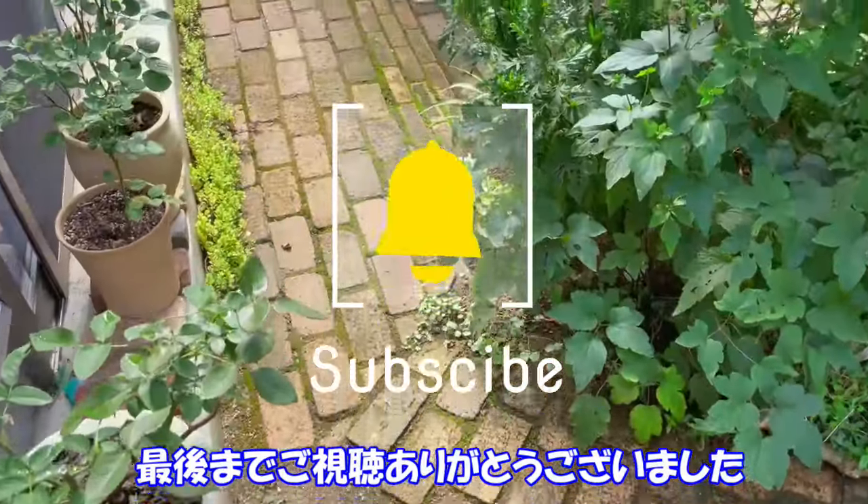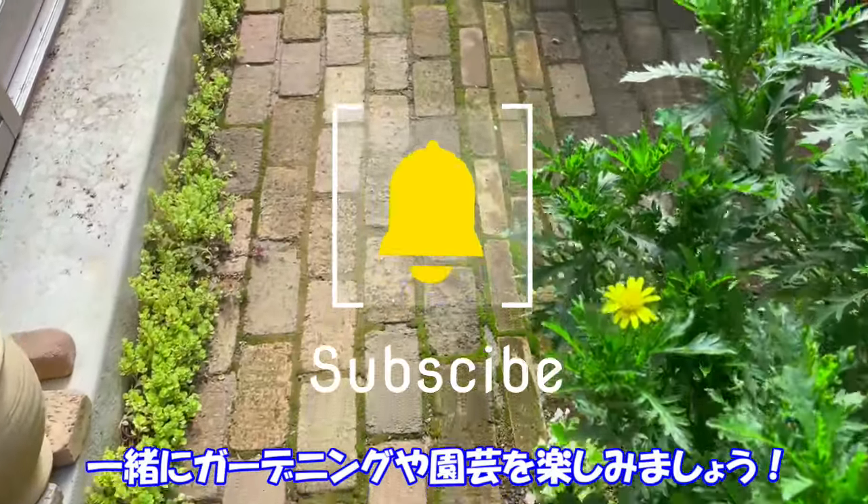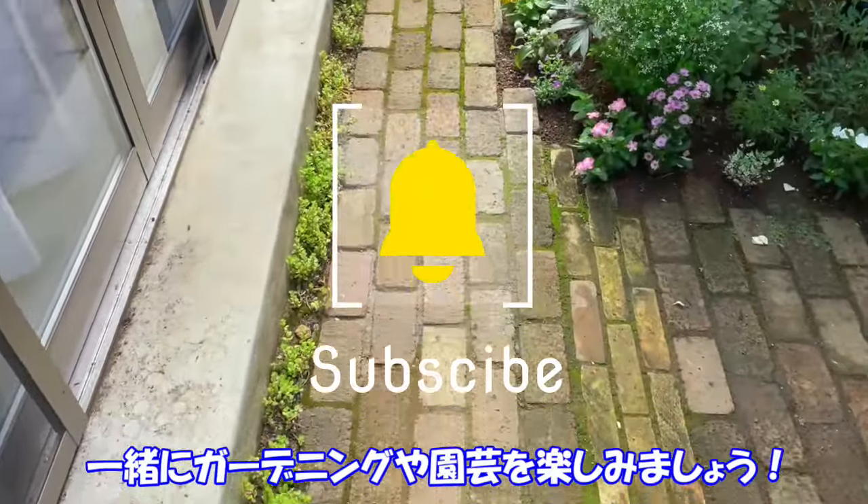その分私は暑さ対策を万全にしながら動画を上げ続けていきますので、よろしければお楽しみいただけたら嬉しいです。最後までご視聴いただいて本当にありがとうございました。まだチャンネル登録してない方いらっしゃったら、ぜひ登録していただいて一緒にガーデニングや園芸楽しんでいきましょう。それでは次の動画でお会いしましょう。ではまた。